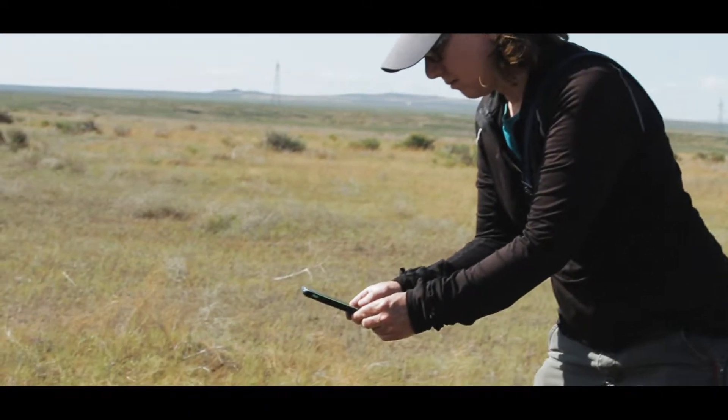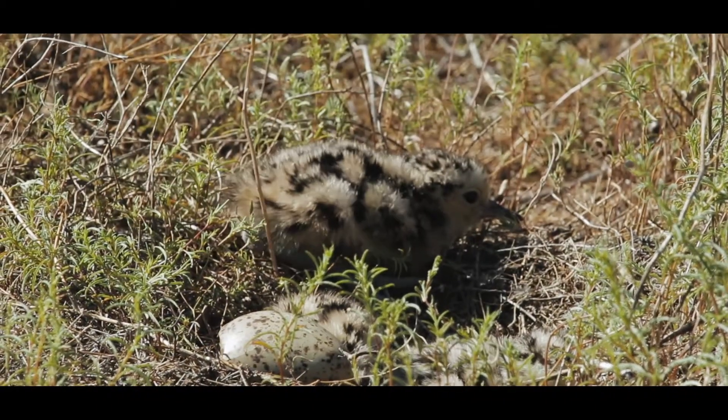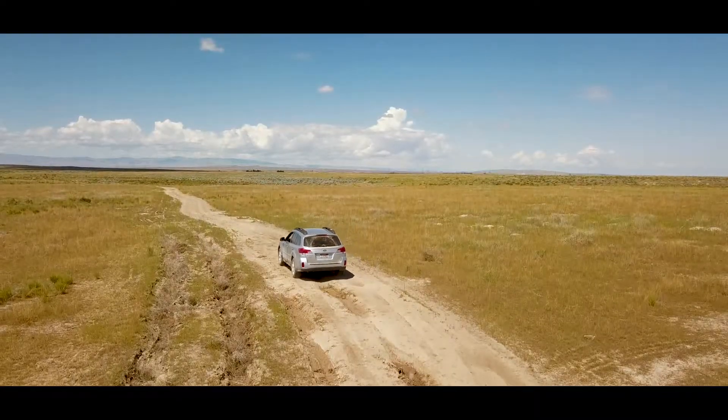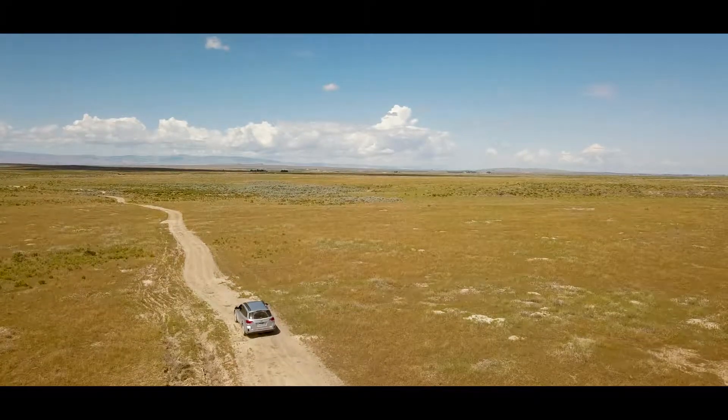We went up to the nest and found the female still incubating three chicks, and they were dry — so they probably hatched at least a few hours ago to give them time to dry off. We got a lot of activity, saw some chicks, and that nest was successful.